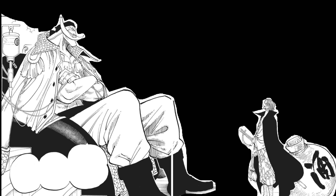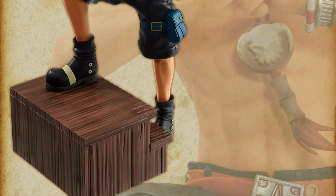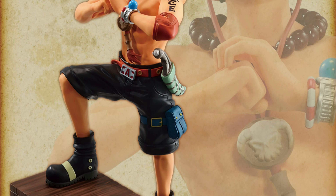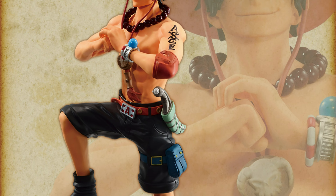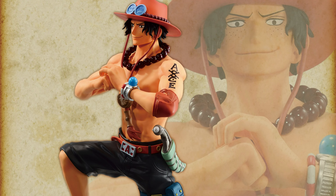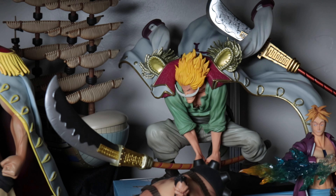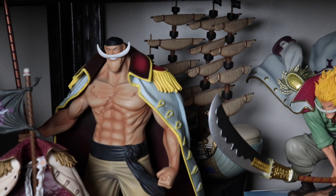They seem to never really depict the bandages in any of the figures of Whitebeard I've ever seen. And for Ace, I can't think of a specific moment this is taken from, but if I looked back through all the pages or episodes I could probably find that exact moment. I'm just so glad we're getting these.